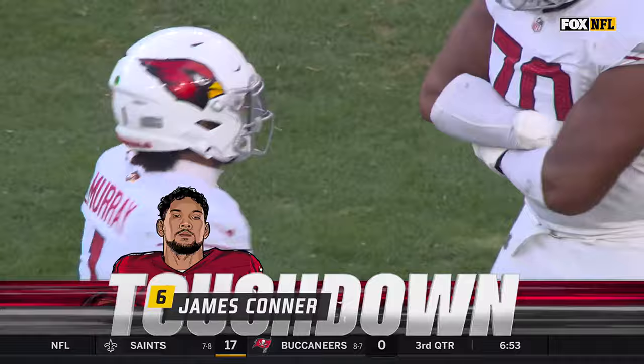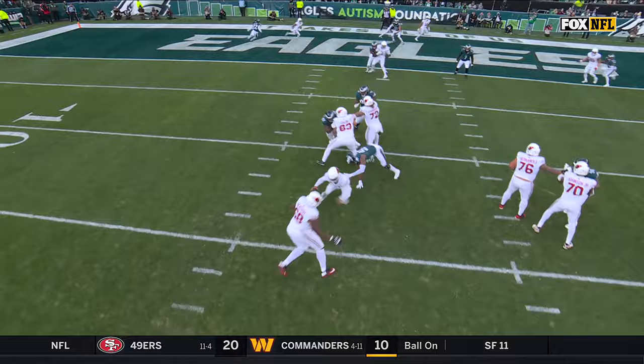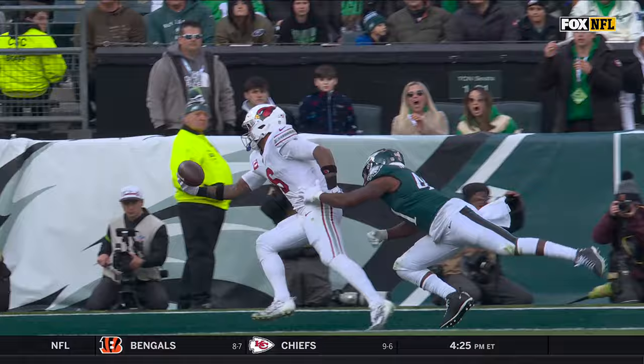James Conner gets a one-handed touchdown catch! Let's follow number six — just kind of working a little route right there, not a great job running a choice route. My choice is to chill. And what a grab, what a finish!